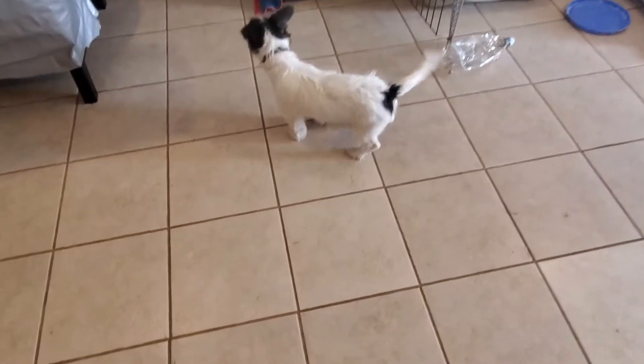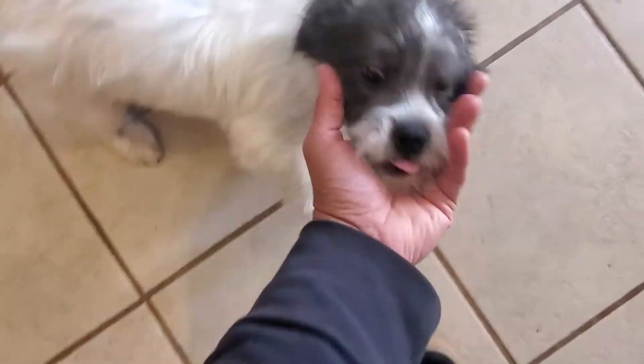You're a good boy, Sparky. Good boy, good boy. Little boy.